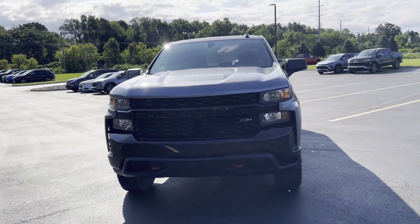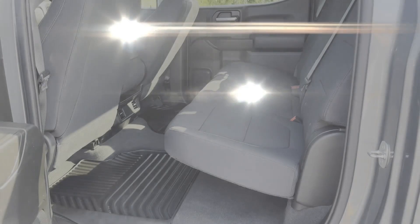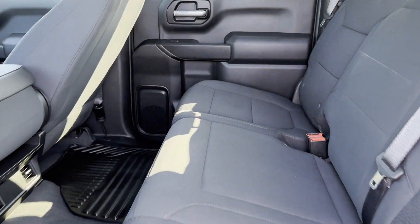Further conveniences include a power outlet, keyless entry, auxiliary input, aluminum wheels, and stability control.